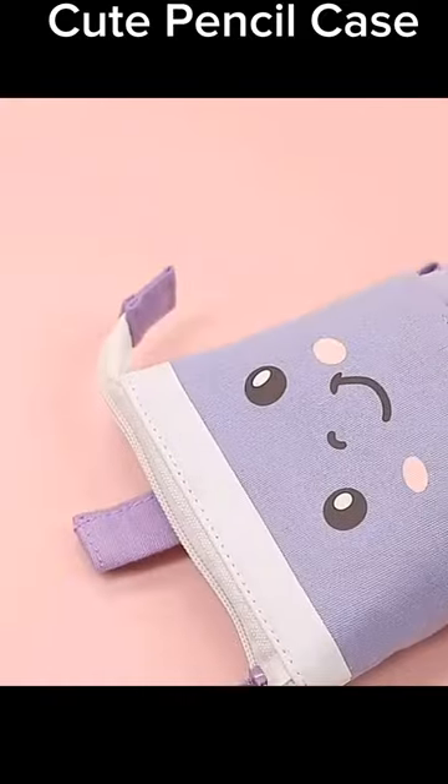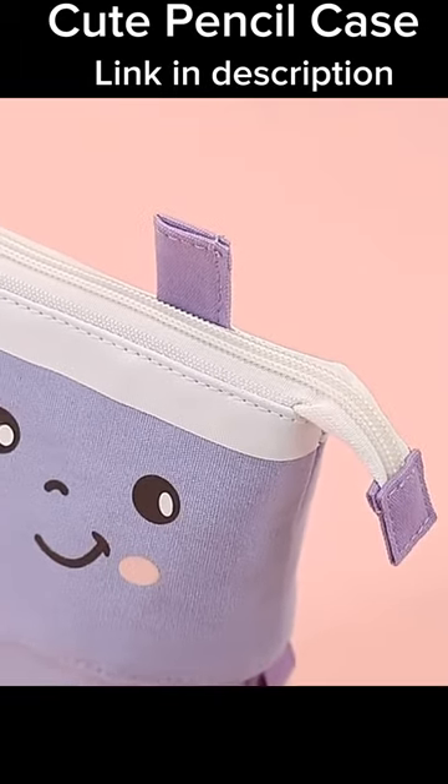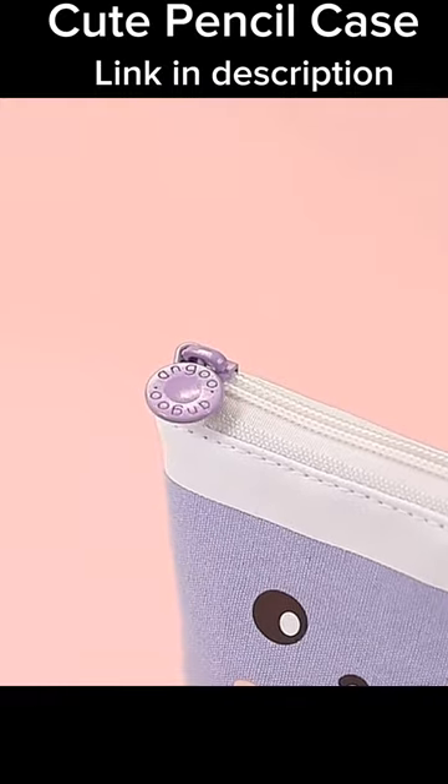This pink kawaii stationary item is more than a pen holder — it's a stylish organizer and cosmetics bag in one. Give the gift of organized creativity with